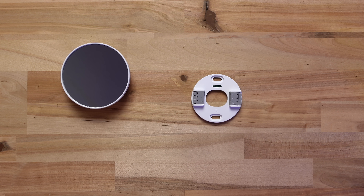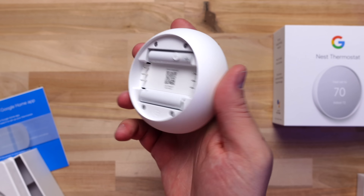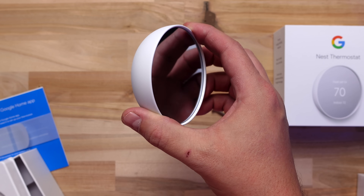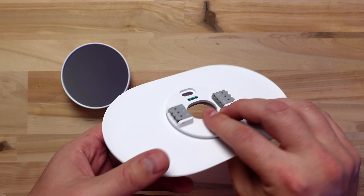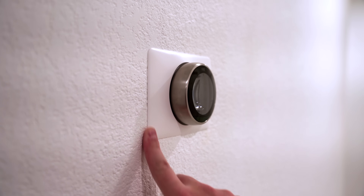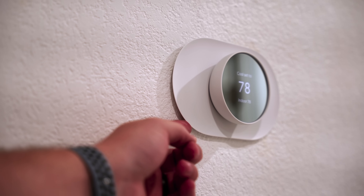Another way Google cut costs was by not including a faceplate. The base of the new thermostat is very small because it tapers down, so most likely it won't cover up the previous holes in the wall — you'll probably need the faceplate. It's $15 and the price doesn't bother me, but the design does. The edges curl away from the wall, whereas most faceplates curve towards the wall to help it blend in. It almost looks like it's backwards, but it's not.